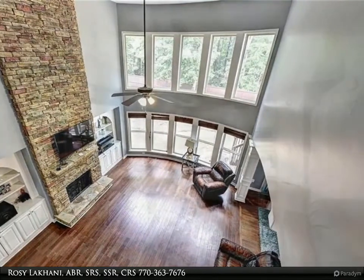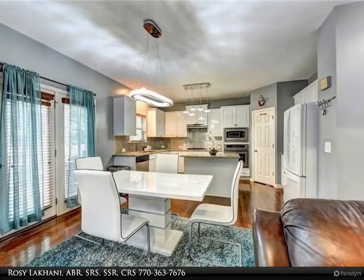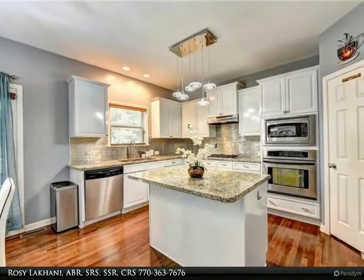There is a full basement to be finished to your taste. Transitioning to the outdoors, you have a deck overlooking the private fenced backyard and a flagstone firepit area. Come see it today and don't miss out on this outstanding home.